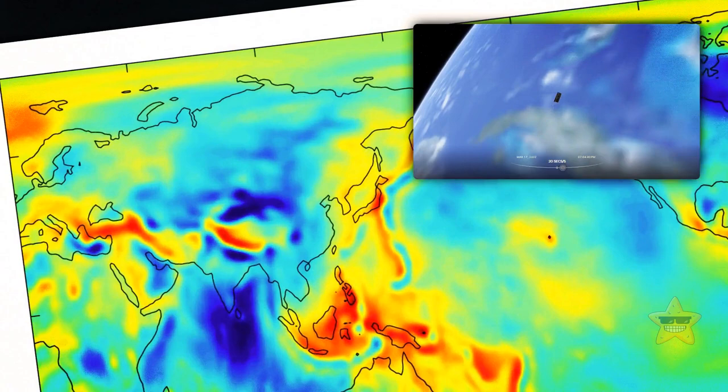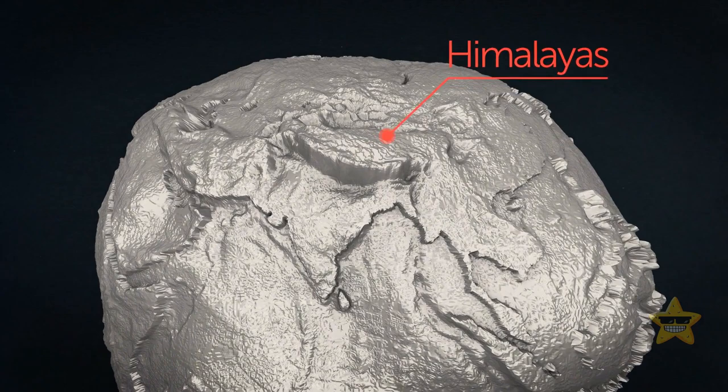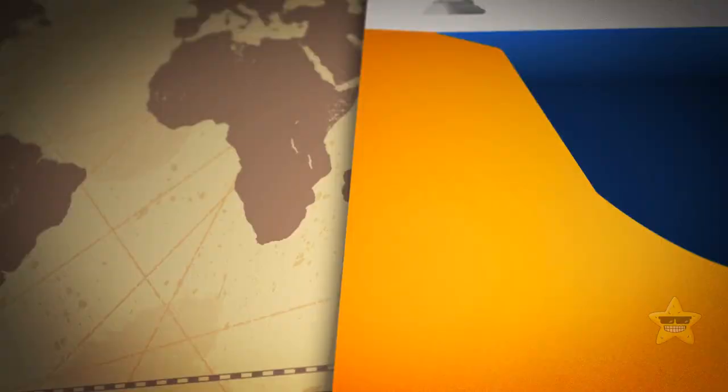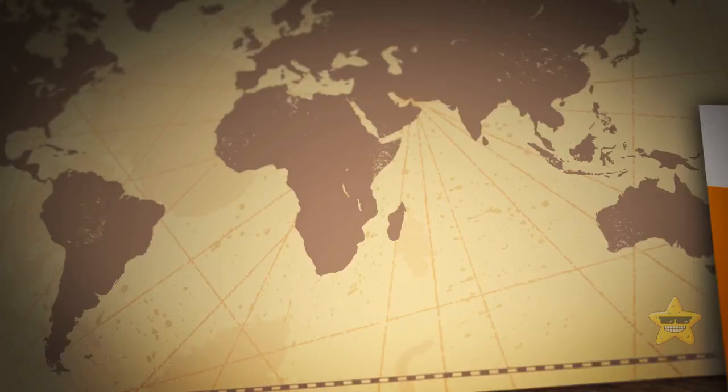The deepest trench is the Mariana Trench in the Pacific Ocean — you could almost stack two Mount Kilimanjaro's inside it. The low concentration of Earth's mass below it means that the gravity field here is weaker. Places on the globe where huge chunks of mass are missing are called geoid lows.